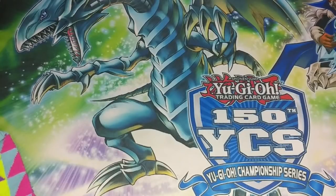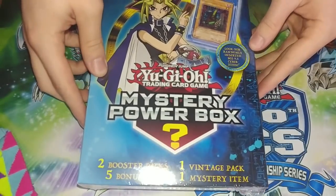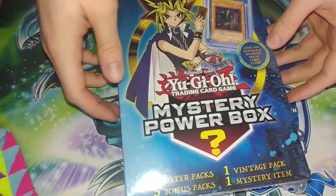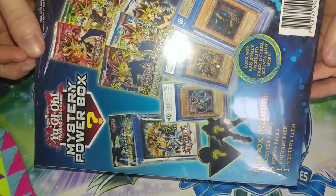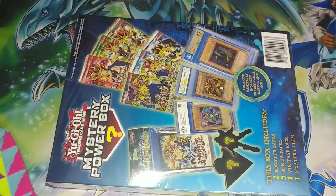How many ironic pack openings do I have to do before this becomes an unironic pack opening channel? What is up guys, I am addicted to these dumb mystery power boxes. It doesn't help that the version two — the blue one we opened a couple videos ago, about a week ago — is $15, not the $25 to $30 of the last one. So it's a lot more tempting to actually splurge and buy one.